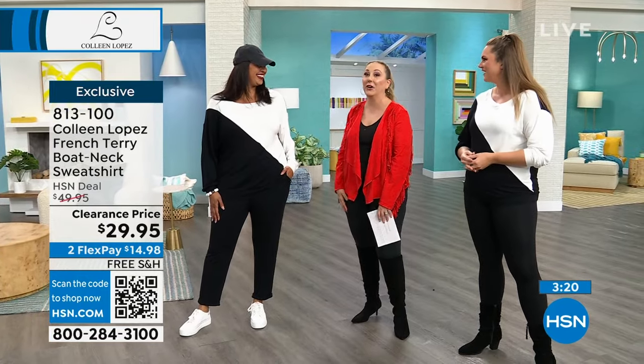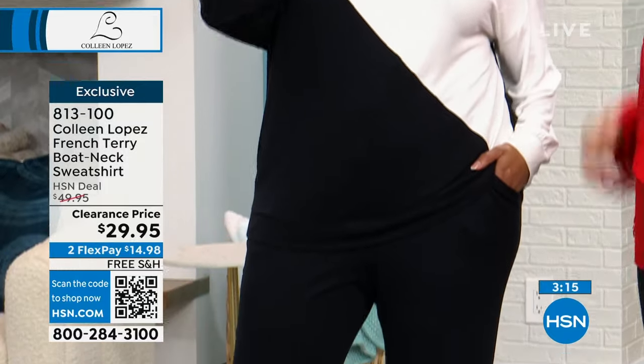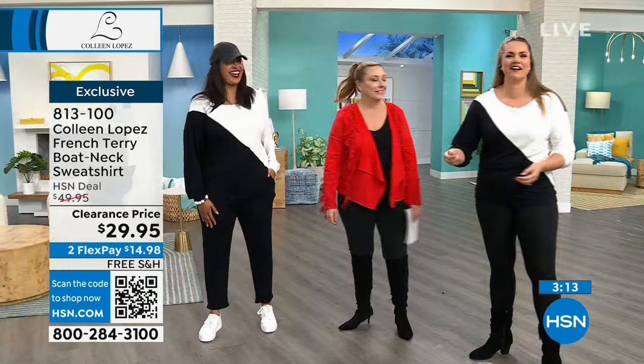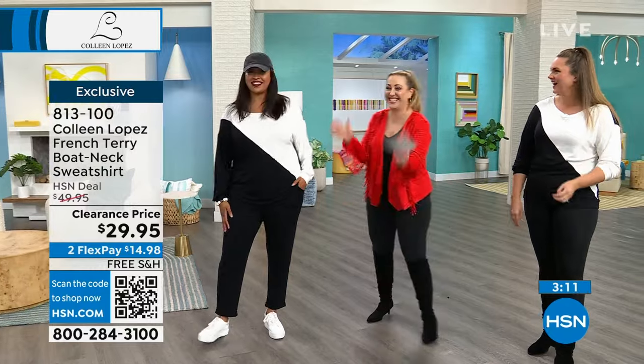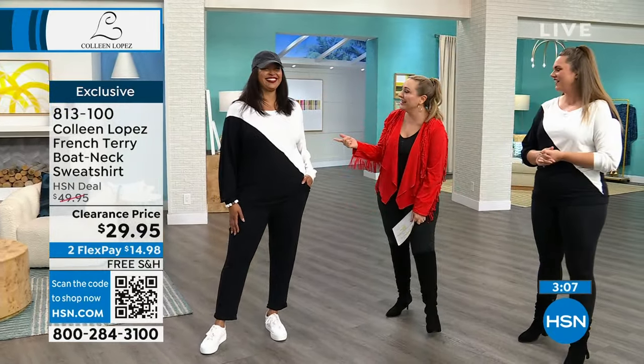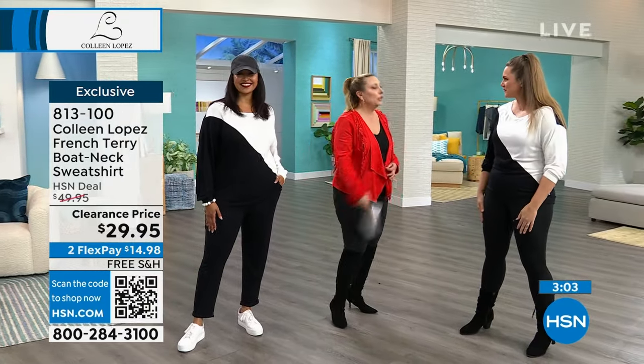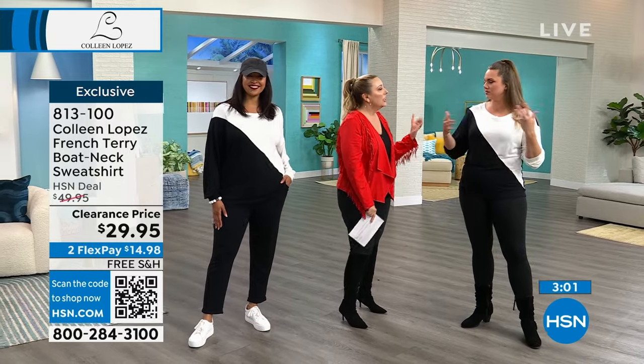I saw the back of her head and went, who's that? She's got the baseball cap on — did you just rob a bank? Kenya is here and she's in the 1X. What size are you wearing? Large. And that's your regular size — I'm a 12-14.